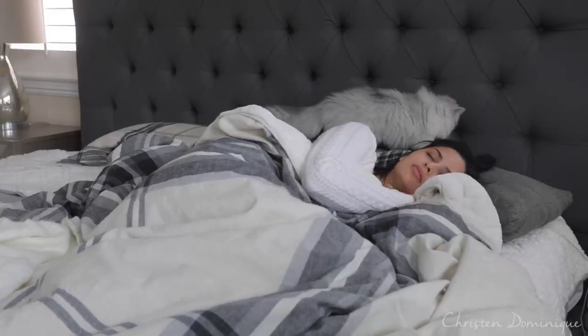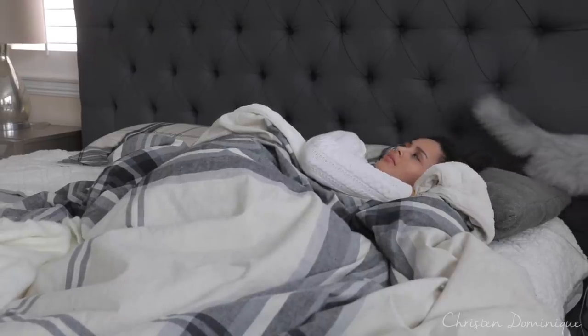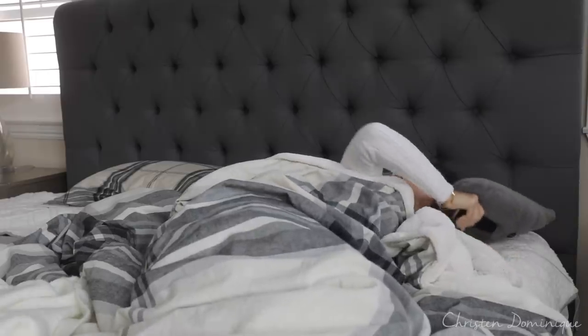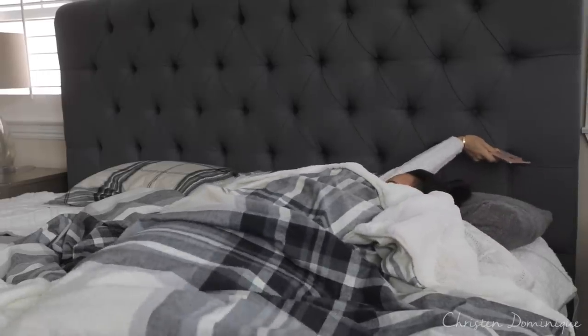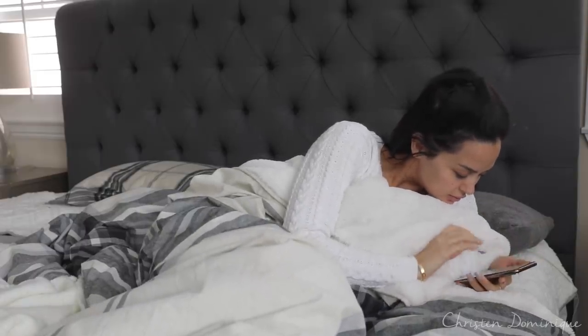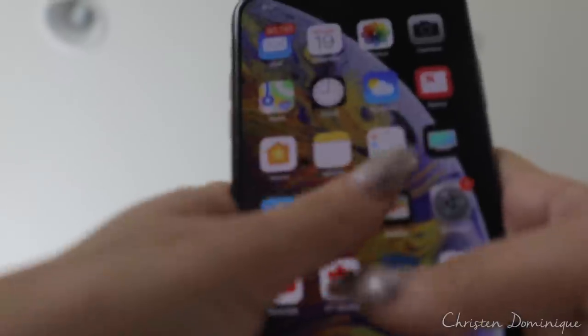Hey guys, welcome to my 2018 morning routine! Say hello to a new member of our family — his name is Mochi. He likes to wake me up from time to time. This morning routine is definitely a very unique one because Caesar has taken Jayden to school, so it's a very relaxing morning routine.